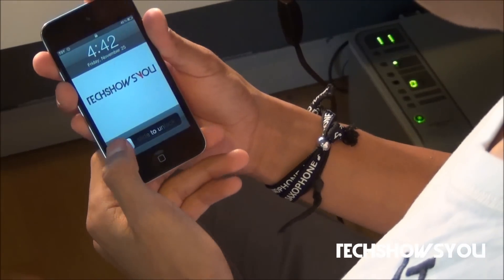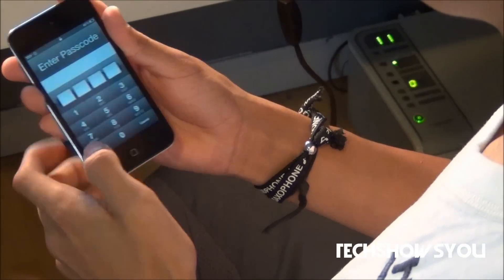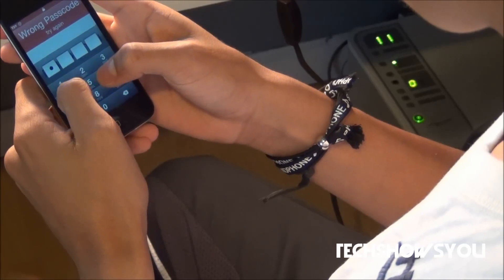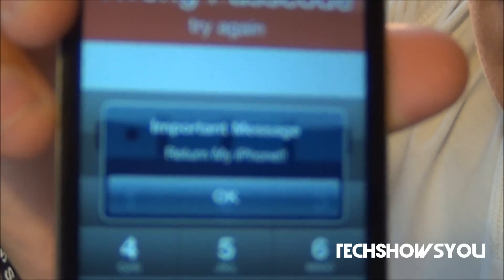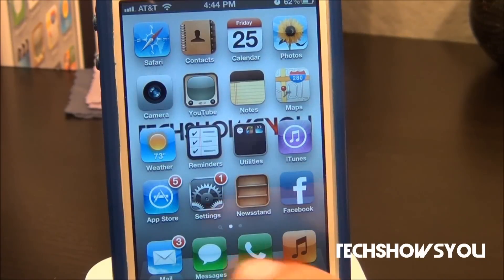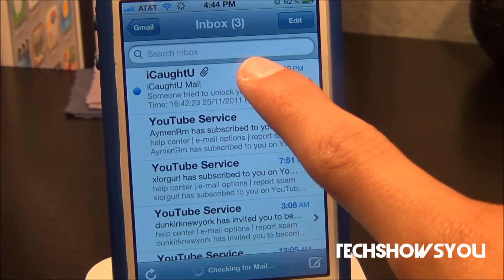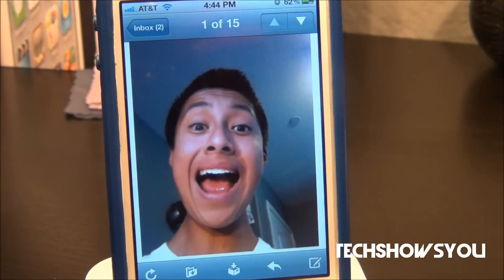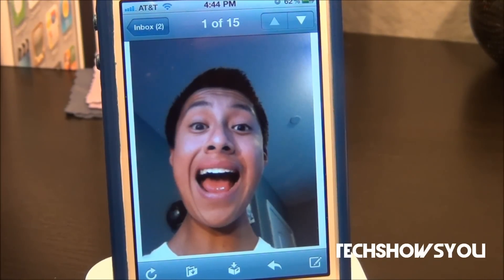What you guys want to do is set all that up and then go and set a password. I'm just going to test this out, so here I'm going to type in a couple of wrong passwords. As you guys can see, it shows my little bubble right there saying 'return my phone.' Now if I go over to my email, as you guys can see, we do get the email with my location, the time I tried to access my device and failed, and also a picture of me trying to access it.